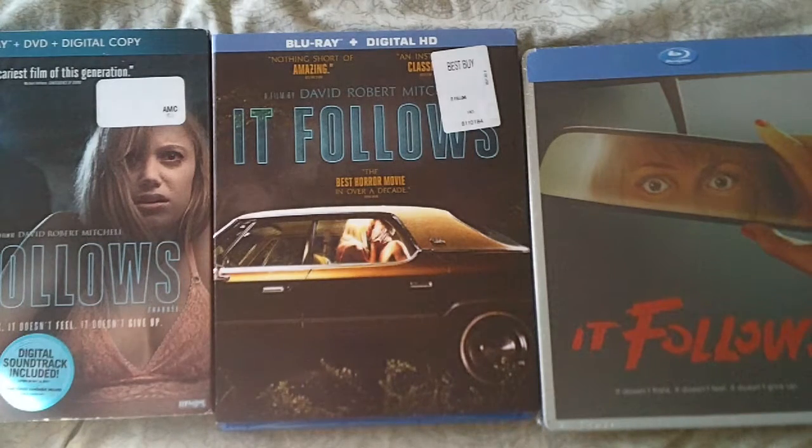At some point I may try to pick up one of the European releases. I've been watching a lot of the Horror Fan Man's updates and he's always picking up a new release every so often — I think he's got at least a dozen, probably more than that.